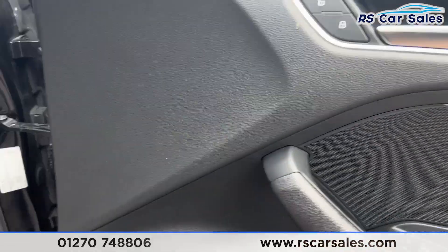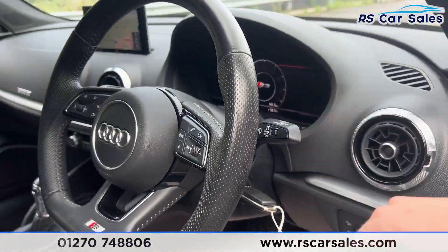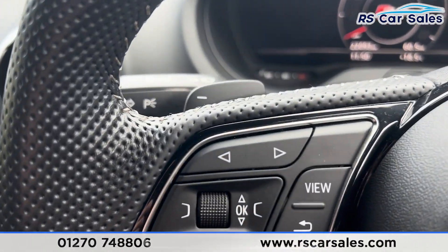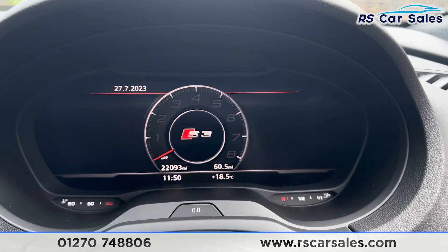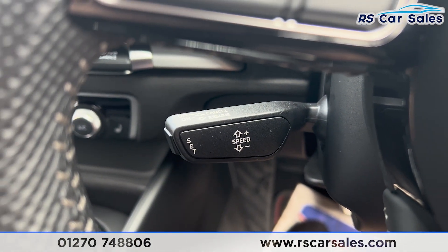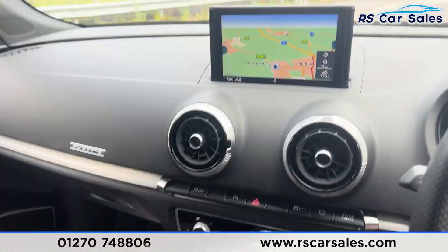We have the electric heated mirrors, electric windows, tri-lock for each side, a premium Bang & Olufsen sound system, automatic lights, and automatic wipers. We have a multifunction steering wheel, and if we take a seat inside you'll find we have the paddle shifters on either side. We have the digital dashboard just in front of us, along with the speed limiter and the cruise control.